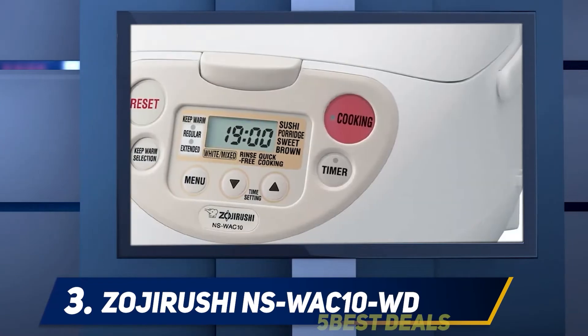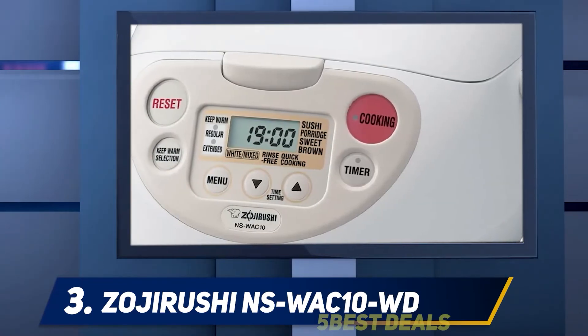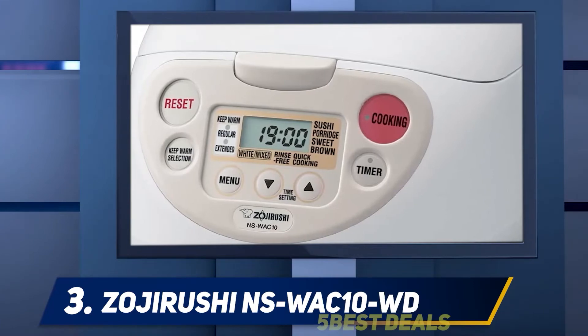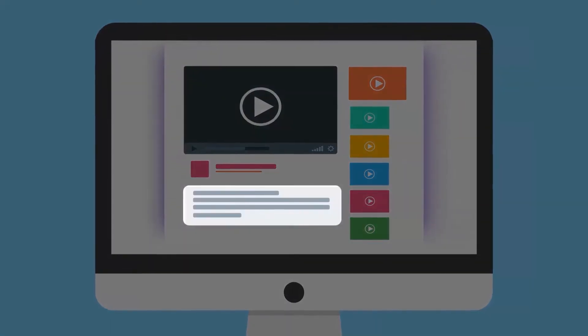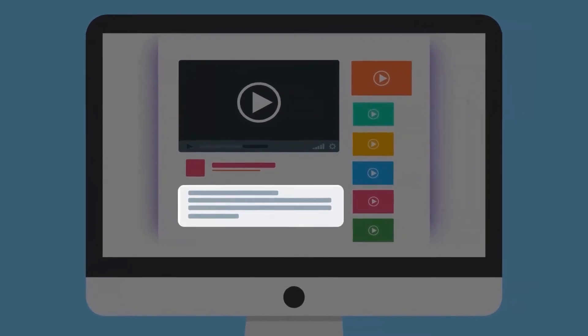The LCD control panel is designed for ease of use. Other impressive features worth noting include the retractable power cord for easy storage and both keep-warm and delay time settings. For more information and pricing, check out the product links in the description.